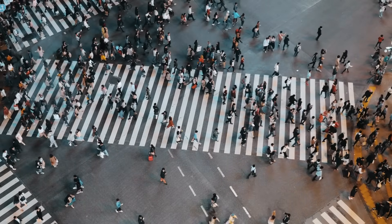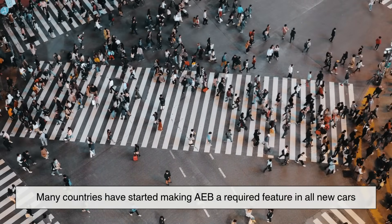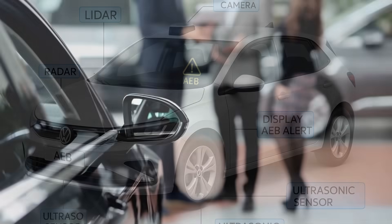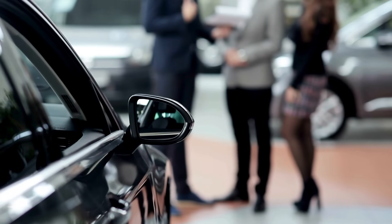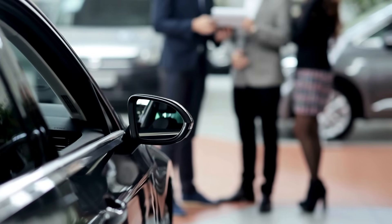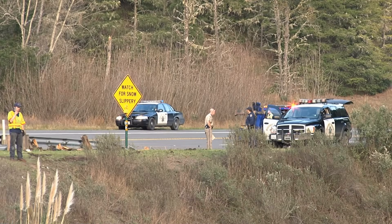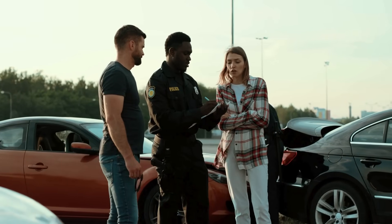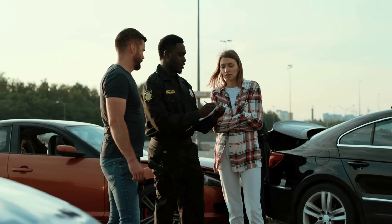Interestingly, many countries have started making AEB a required feature in all new cars. That shows just how effective and essential this technology has become. As these systems become more widespread, we can expect road fatalities and injuries to decrease dramatically. It's a quiet revolution, but a powerful one.